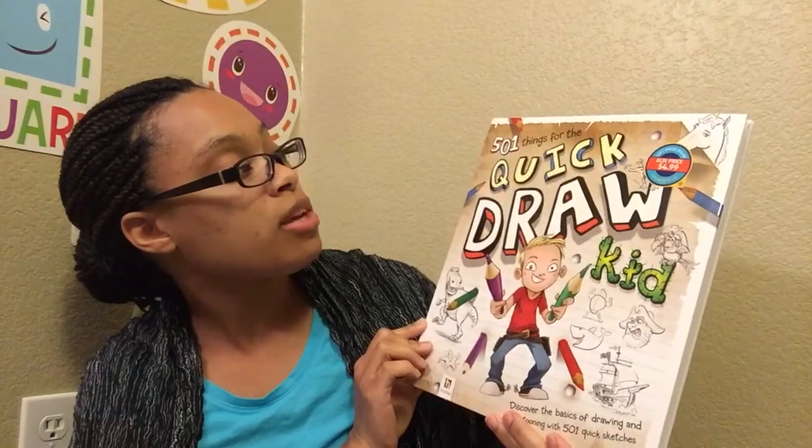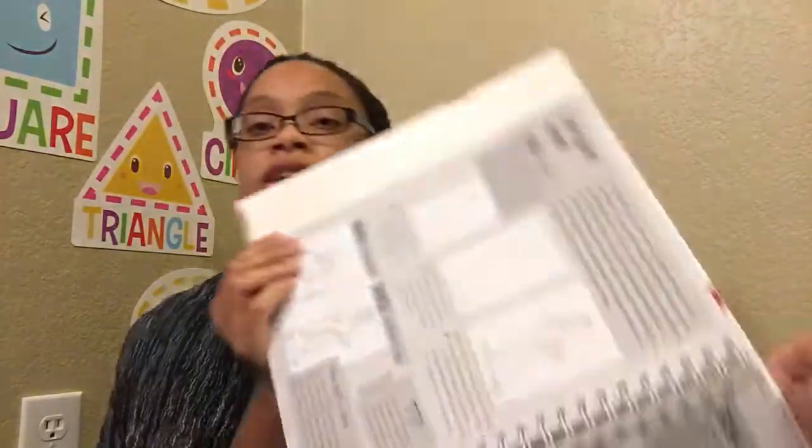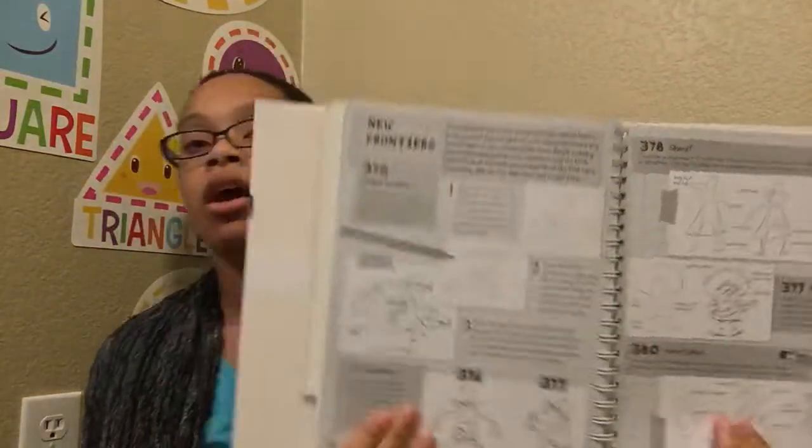This book is '501 Things for the Quick Draw Kid' and this is the one I really wanted. There are four drawing books at Aldi's right now, but these are the two I really wanted. This one has sections: action-packed, time warped, seven seas, out of this world, amazing animals, and the basics of drawing. I really wanted it for the time warp section because it shows how to draw things we're talking about in history and science. Not only does it show you how to draw it, it also gives you a little bit of background information on what you're drawing — it's giving you more than other books I've seen.